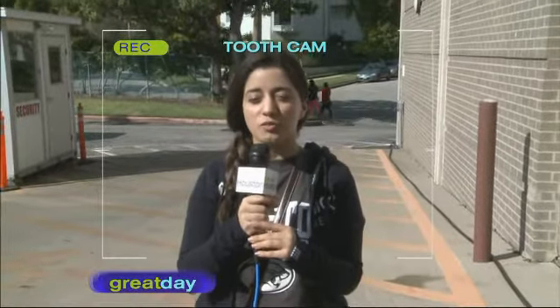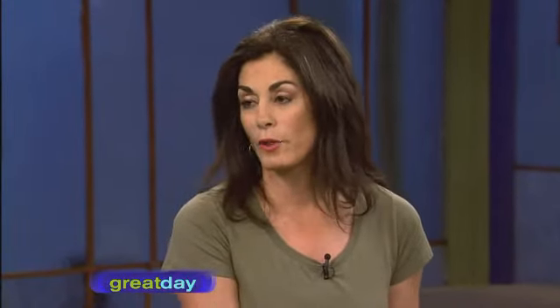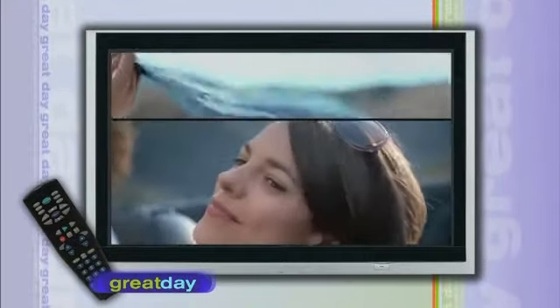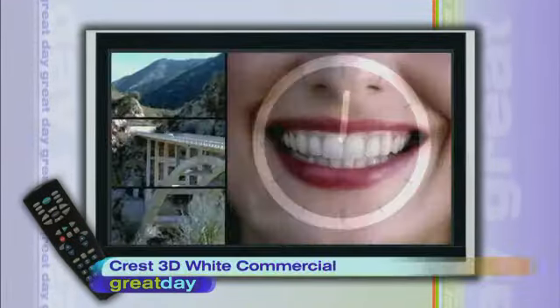Whitening strips are great for kids and teenagers. We don't usually recommend whitening for 12 and under, but whitening strips work for ages 12 and over, while Zoom is for 15 and older. The Crest whitening strips actually do work well on younger patients.